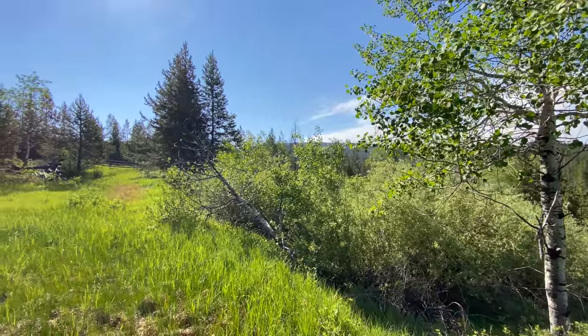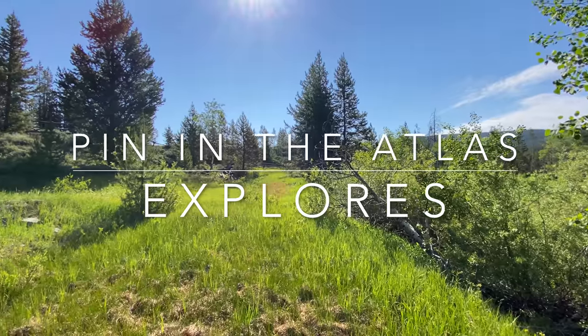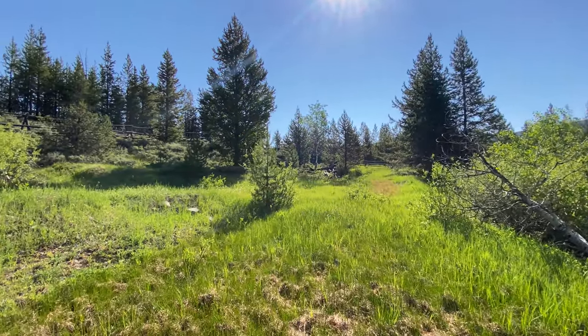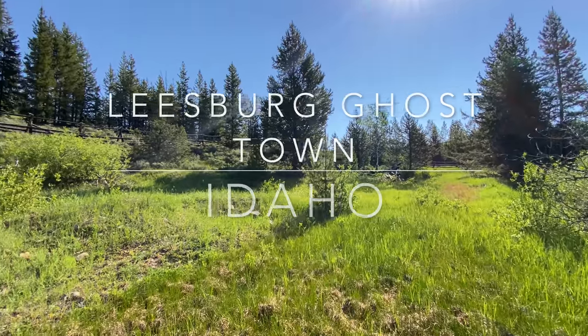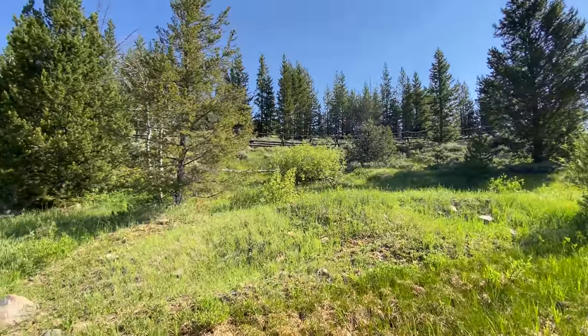Good morning everyone, it is Stephen and Andrea from Pin in the Atlas. Today we are in eastern Idaho. Look at this beautiful landscape — it's just absolutely gorgeous this morning, the weather is perfect.